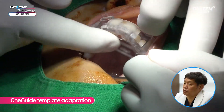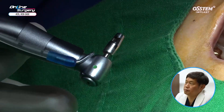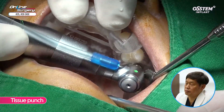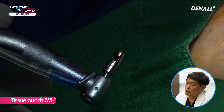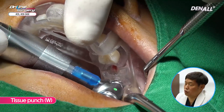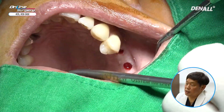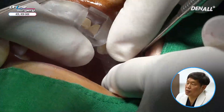First, we are checking whether the OneCAS guide template adaptation is done nicely — it looks stable. I am checking the distal side as well. Then a tissue punch is used for number 25; a regular whole-size tissue punch is used. In number 26, a wide-type gold-rim tissue punch is used to remove the overriding mucosa. The template is removed to check whether soft tissue has been fully removed — the tissue punch has been done nicely. The template is adapted once again.